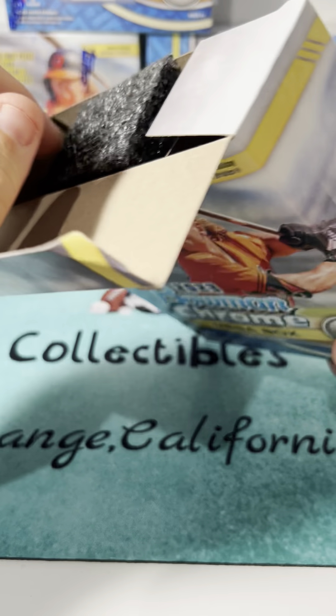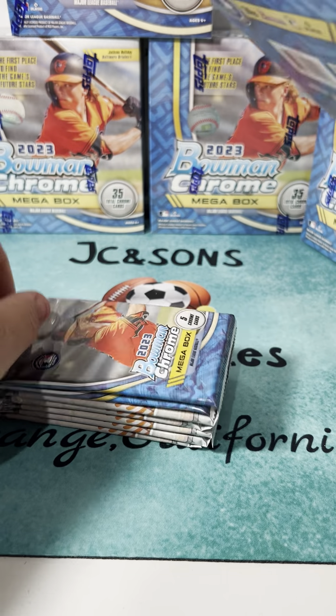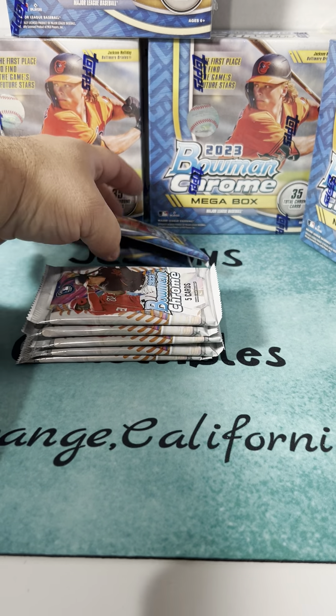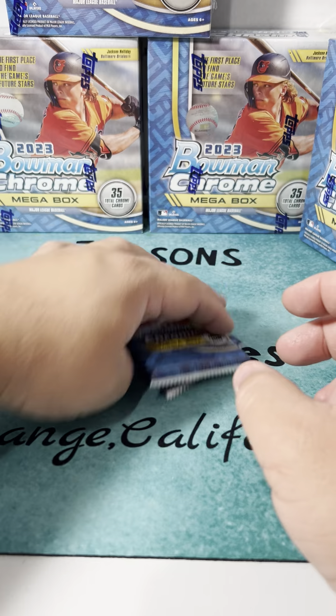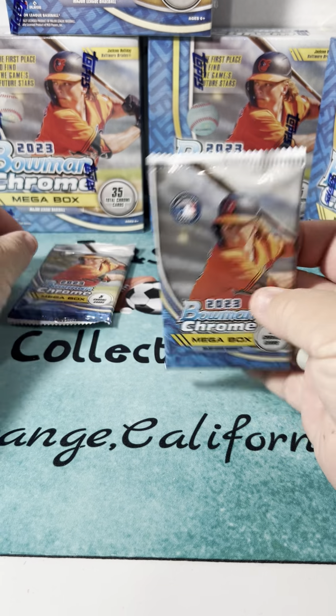This is the 2023 Bowman Chrome mega box - first place to find the stars of the game. Looking for those special packs - the mojo packs is what we're hoping to open. It looks like it's these top two packs. We're just going to open those today, looking for autographs of pretty much any player, so let's get going.